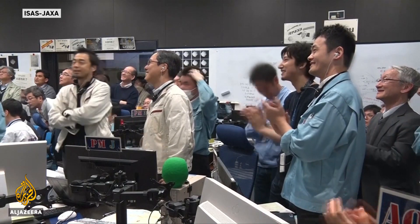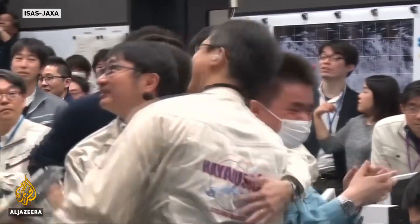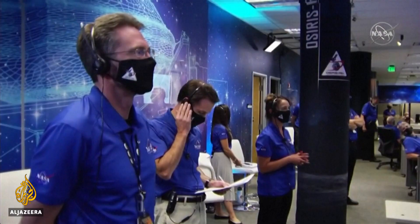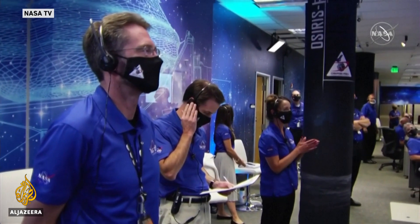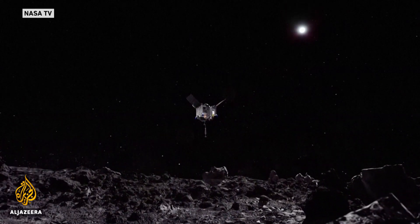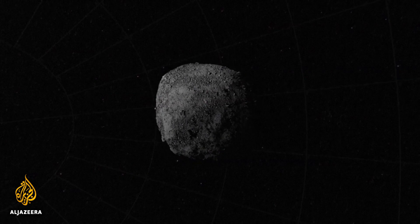Japan's space agency landed a similar craft on another asteroid twice last year, with its samples due back in December. The team at NASA has to wait to find out if OSIRIS-REx picked up enough rubble to bring back to Earth, or it'll have another shot at a landing.